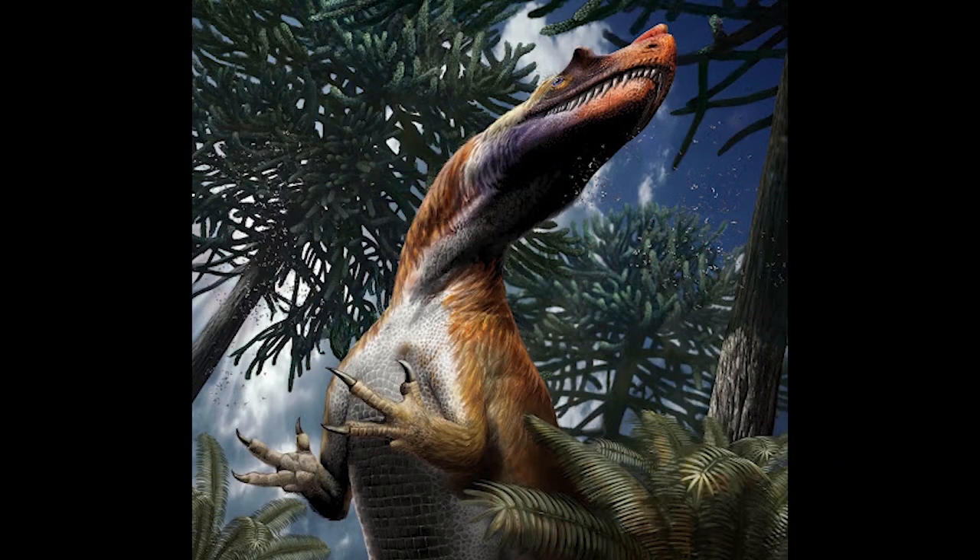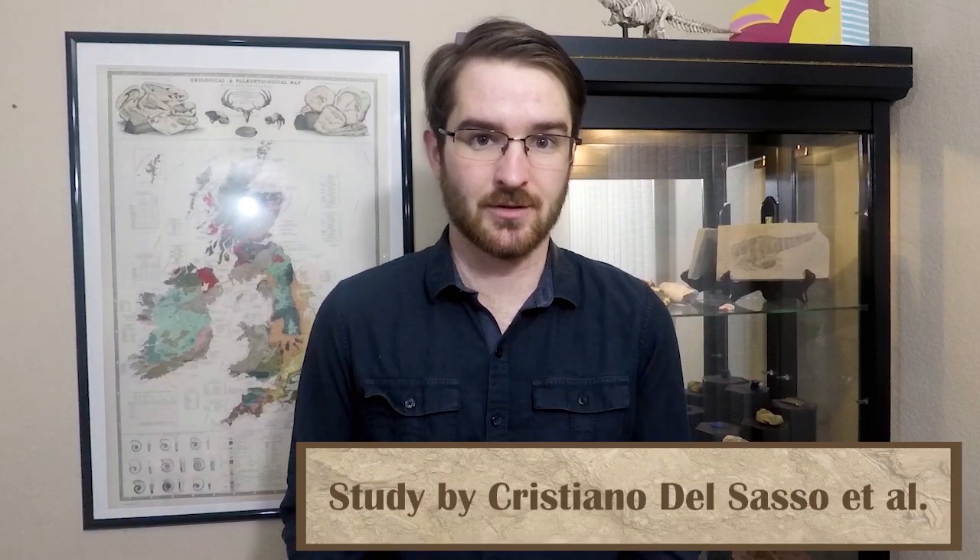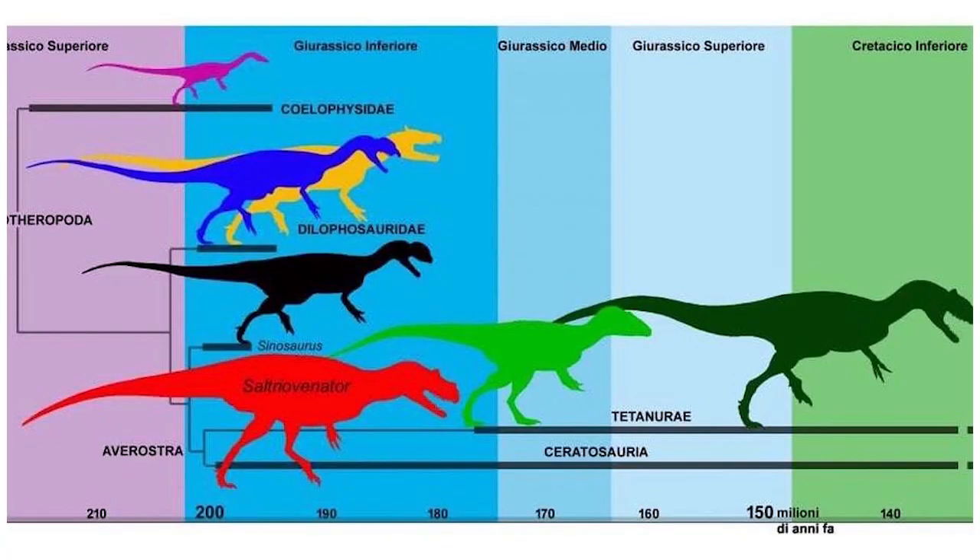Saltriovenator zanellai was a ceratosaur-related theropod. It was notable that, rather than being from the Late Jurassic like ceratosaurus, it was from the Early Jurassic, being more contemporaneous with species like Dilophosaurus, which had previously been considered the first large theropod. Saltriovenator was significantly larger than Dilophosaurus, and its first steps towards the gigantism we see in later carnivores during the Jurassic and Cretaceous may have been one of the early pressures to cause the gigantism we began seeing in the sauropods during the same time period.